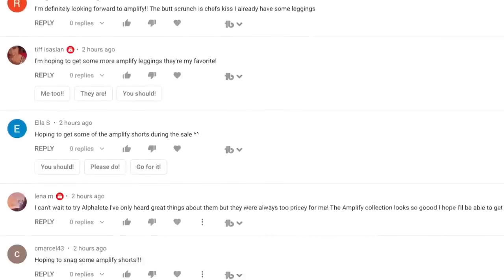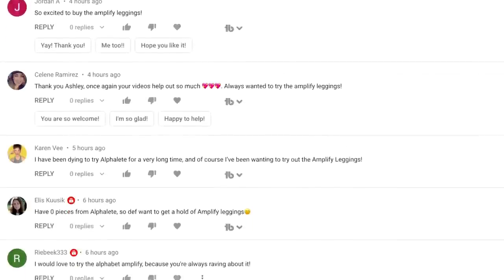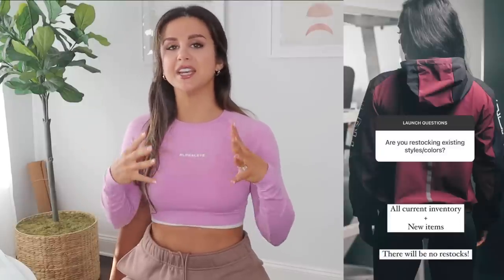In the Alphalete birthday sale video, I asked you guys what you were looking to snag during the sale. I would say 99.99999% of you guys said the Amplify. I don't blame you — Amplify is my favorite too. Since that video, I have learned that they don't plan on restocking anything for the sale. So with these new pieces launching, hopefully that makes up for it.